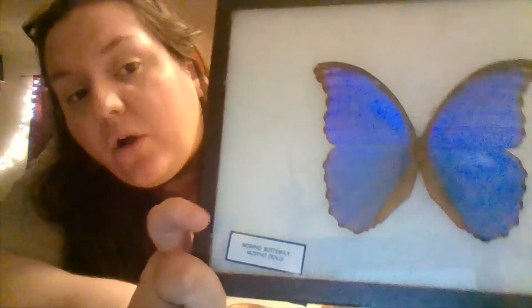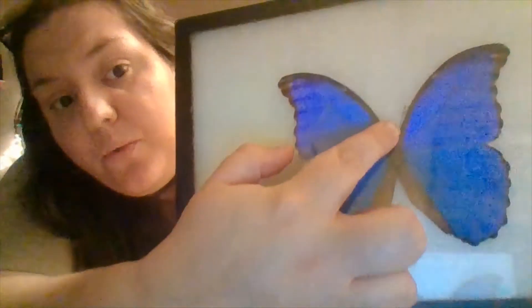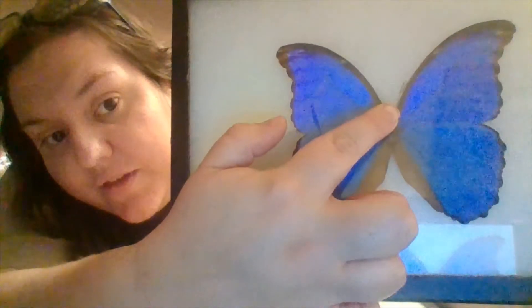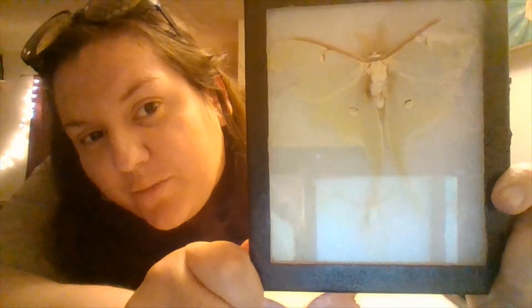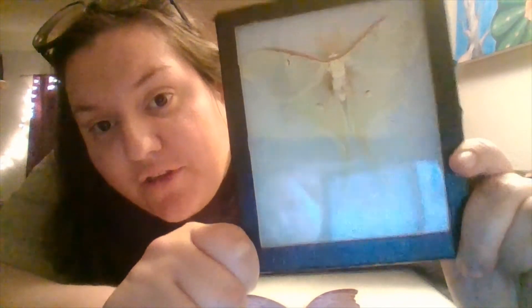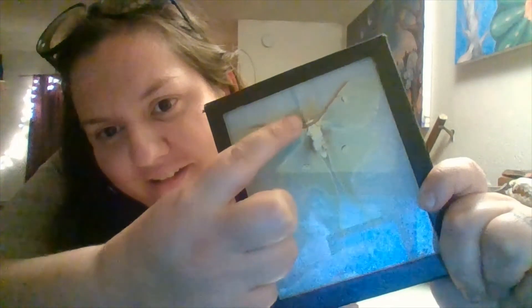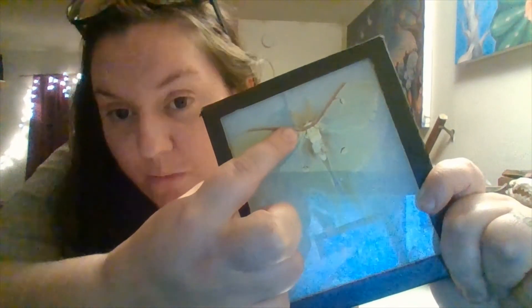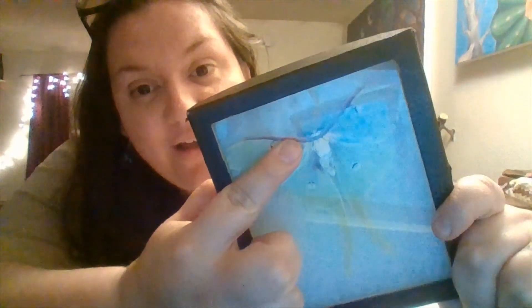Butterflies tend to have longer antennae and they're not fuzzy — they're long, thin, and often at the end they have a club shape. It's harder to tell on this specimen, but you can see the antennae ends in just a little ball. And on the luna moth here too, we can see the fuzzy antennae. So that's the best way to tell a moth from a butterfly — look at the antennae. I'm going to do one more video and we'll talk a little bit about bees before I leave you guys for today.